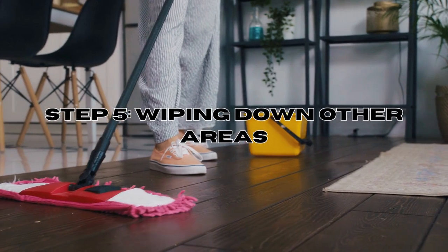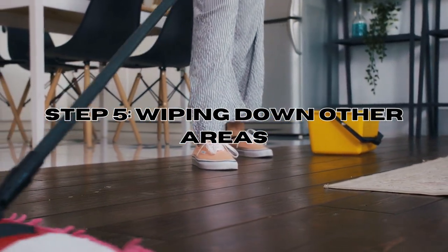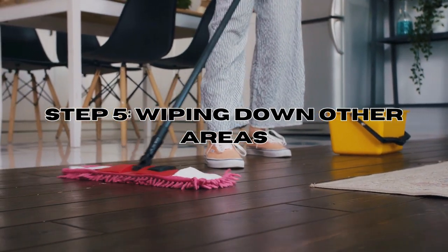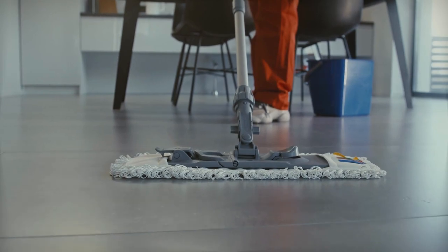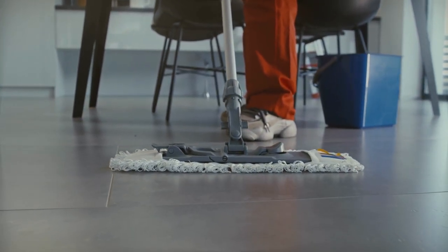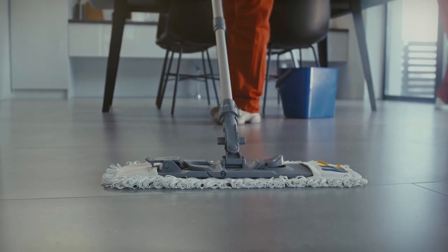Step 5: Wiping down other areas. For areas besides the mattress and furniture, use a washcloth dipped in the water-bleach mixture to clean them thoroughly. Pay special attention to spots like the insides of drawers and baseboards where bed bugs might hide.